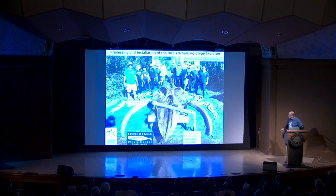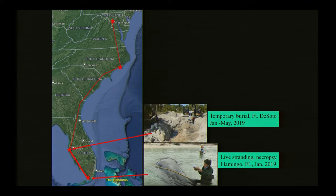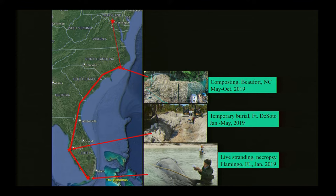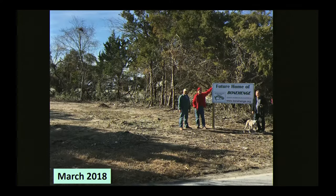Thanks for the introduction — these bones have been on a long trip to get here. That trip is outlined in red here. You heard about the live stranding and necropsy, the travel and exhumation to Fort DeSoto. From there, the bones went to the Bonehenge Whale Center in Beaufort, North Carolina for further processing, and then up here to the Smithsonian's Museum Support Center in Suitland, Maryland. I'm just going to cover the last two steps of this trip.